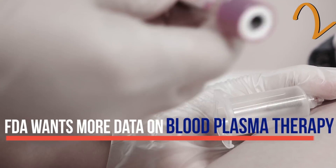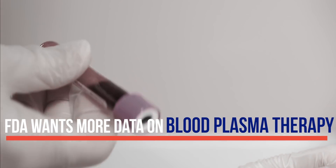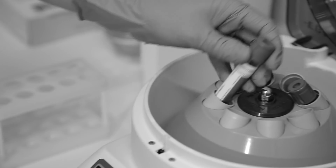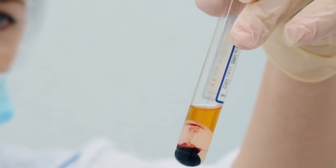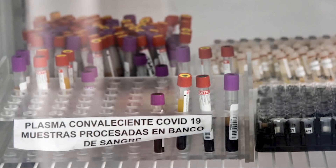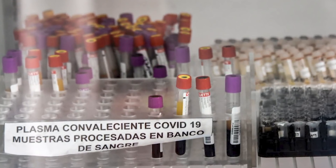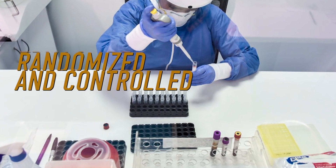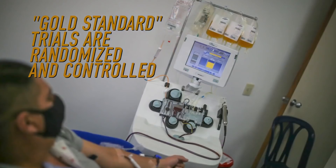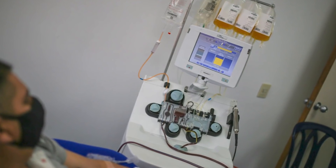Federal officials announced that the FDA won't authorize the use of blood plasma to treat COVID-19 patients until more data about the treatment can be reviewed. Convalescent plasma therapy uses the liquid portion of blood drawn from people who have recovered from COVID-19. Coronavirus patients can now get the treatment in clinical trials, but the FDA will not authorize plasma for wider use until more gold standard trials are completed. Patients randomly receive either plasma or a standard treatment as a point of comparison.